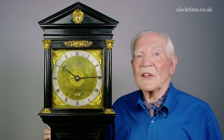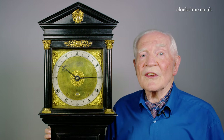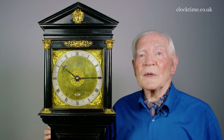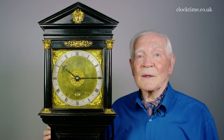The father and son Fromanteel team quickly appreciated that by reducing the size and the number of teeth on the steel pinions, together with more but smaller teeth on the brass wheels, they could save a complete stage in the movement trains — a considerable cost saving. Their new four-wheel train layout was copied first by all the London clockmakers and then throughout the country and the greater clockmaking world.